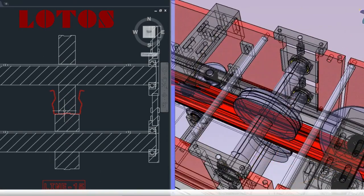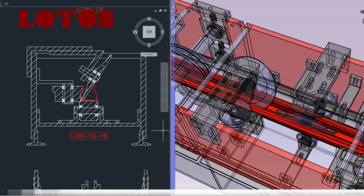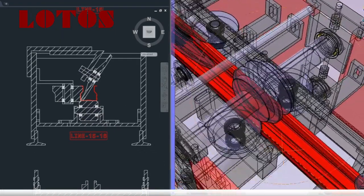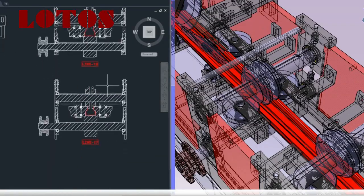Lotus Forming, a leading manufacturer of roll-forming lines, for supporting this video. If you're looking for top-quality roll-forming equipment or want to learn more, be sure to visit Lotus Forming.